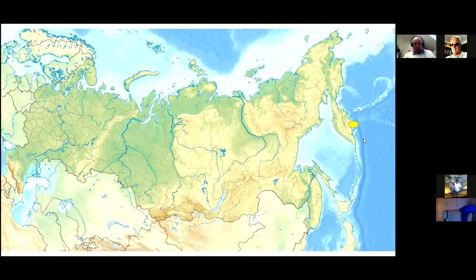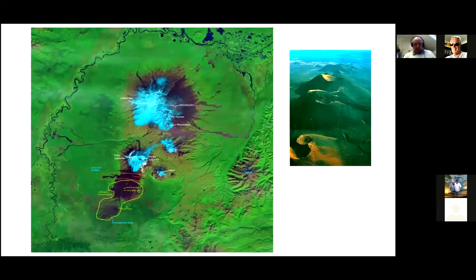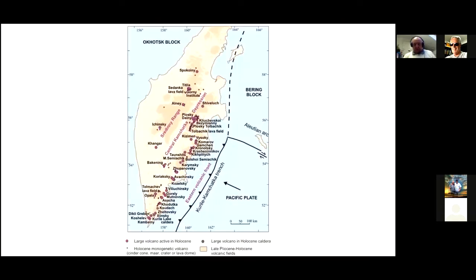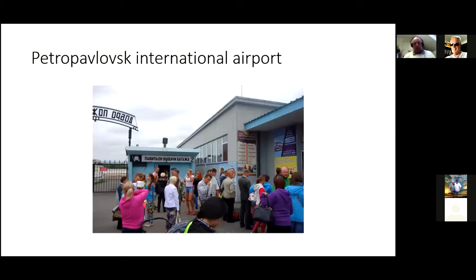Arrival is interesting. You land in Petropavlovsk, Kamchatka, which is about here at the International Airport. That's when you start to get your first surprise. This is Petropavlovsk, Kamchatka International Airport. This is Terminal 2, which is the arrivals building. You kind of start to realise what's happening when you turn up in a brand spanking new 777 aircraft and they have to leave it on the runway because it's the only place the bloody airport is big enough to turn it around.